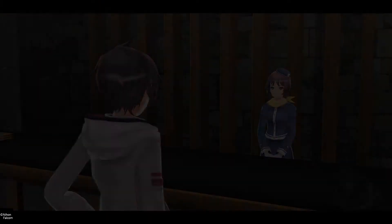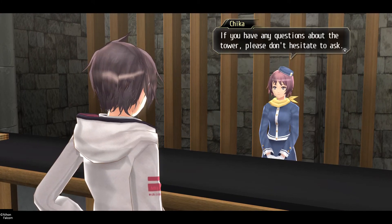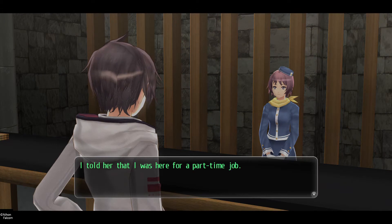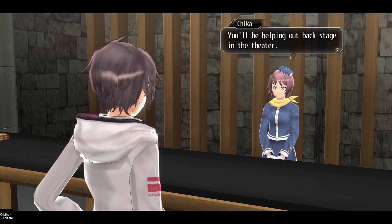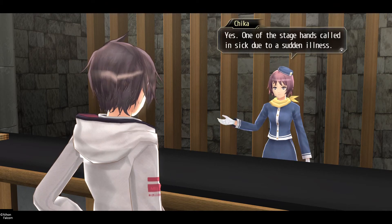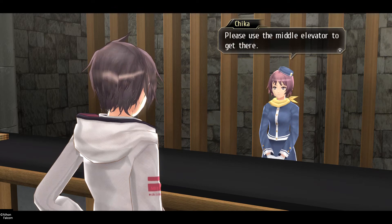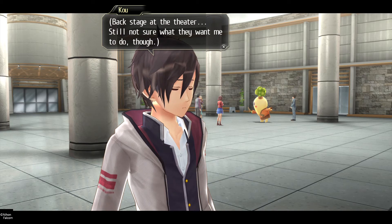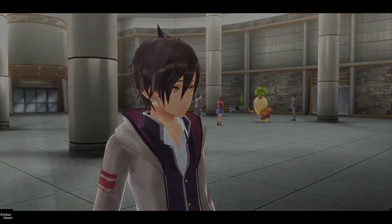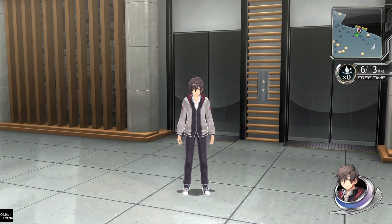So where is this part-time gig that I'm supposed to be doing? This has a lot of people out there. There are so many close ones.